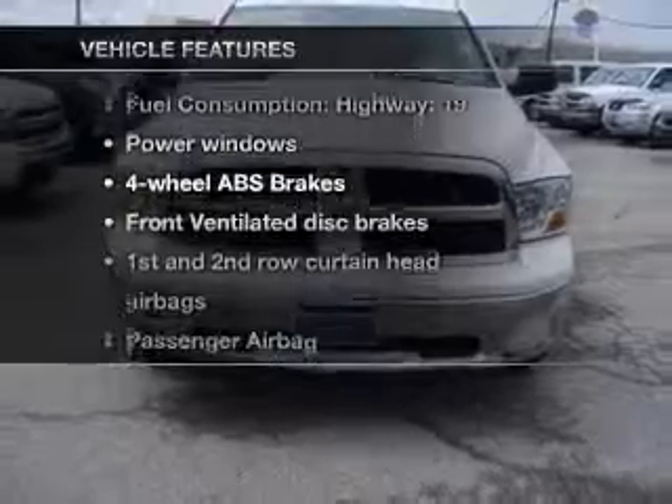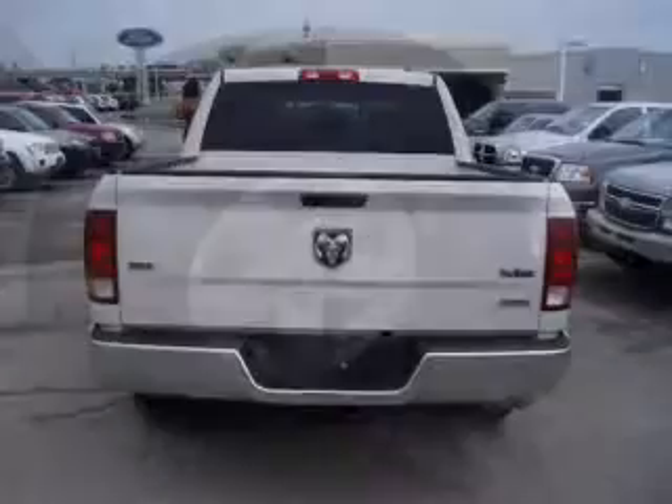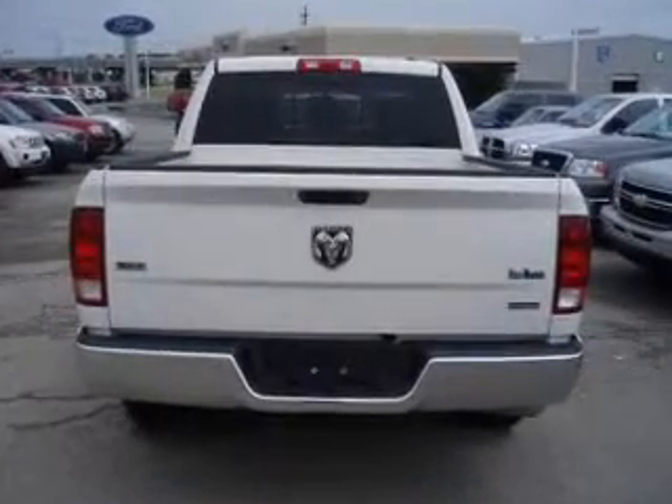Plus, enjoy these notable features that are included in this vehicle: power windows, an AM-FM stereo with a CD player, power mirrors, power steering, an adjustable tilt steering wheel, and air conditioning.